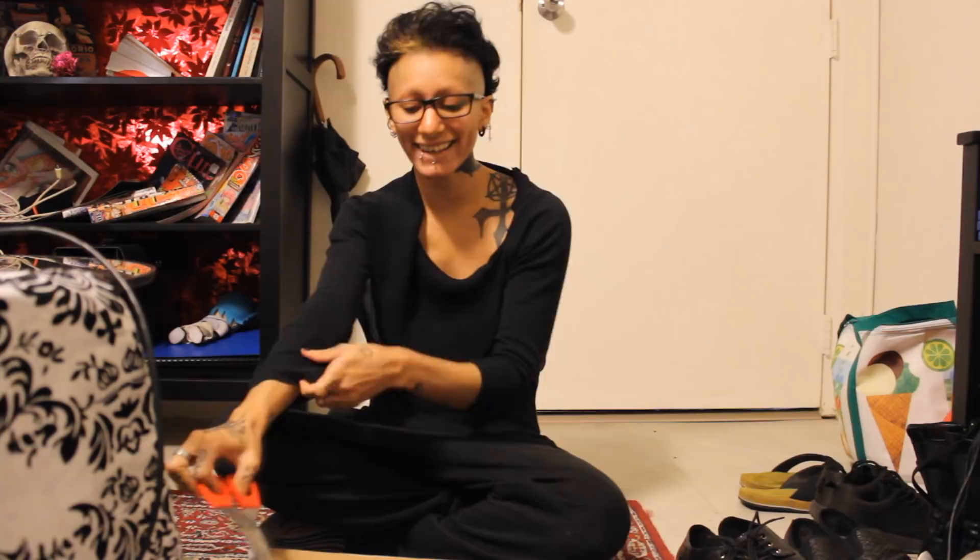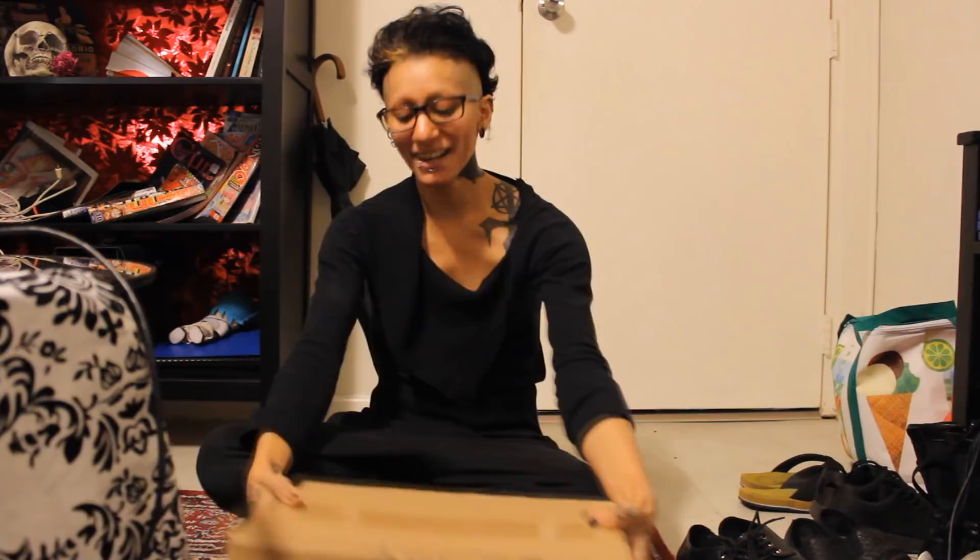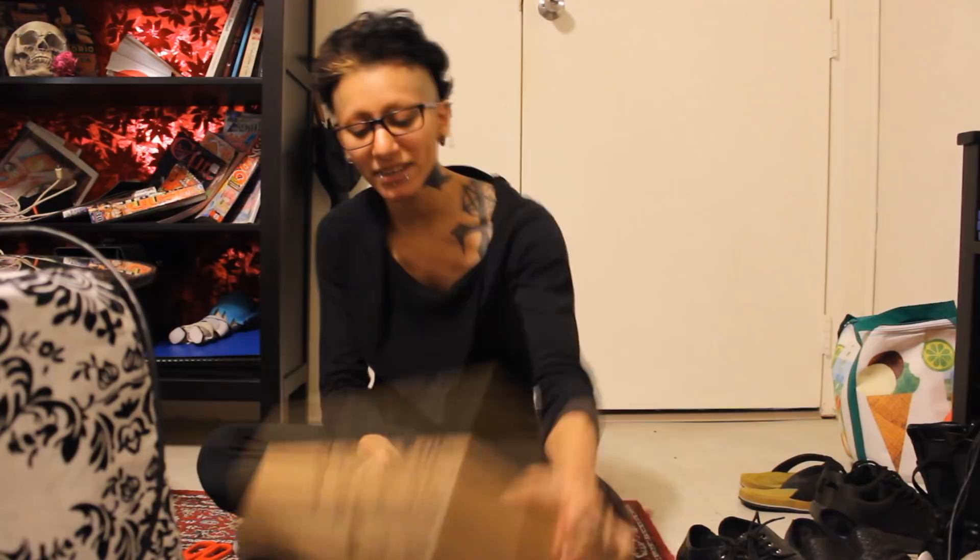Oh my god, I'm so excited! My ballroom dancing shoes just arrived. Since I love sharing everything exciting that happens in my life with you guys, I'm going to open the box with you. It was really hard to restrain myself from opening it — I just wanted to make a video to open it together.